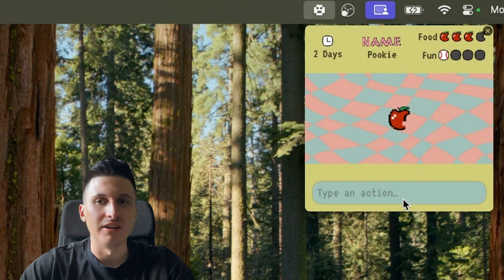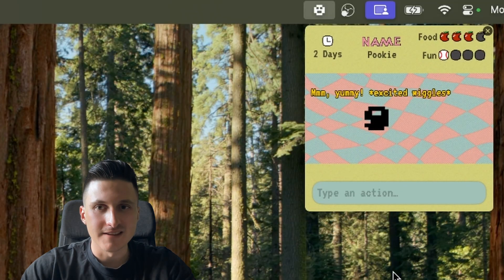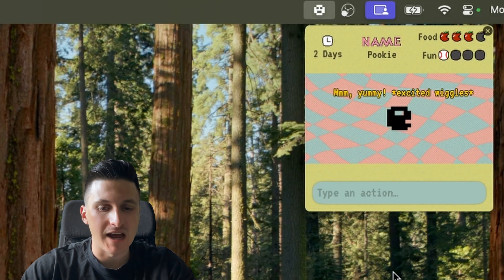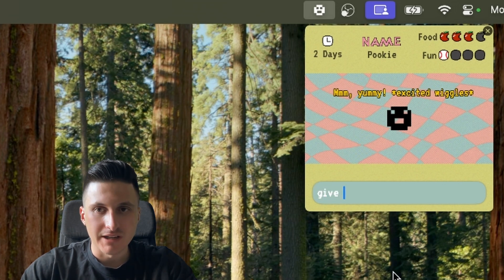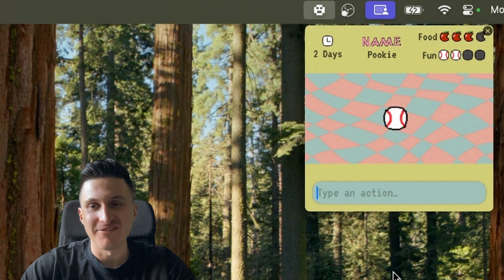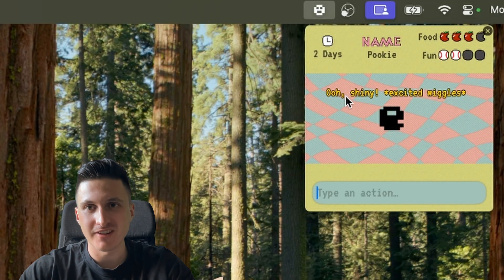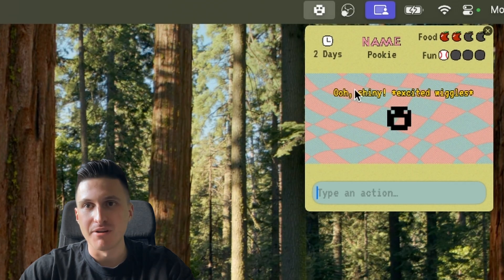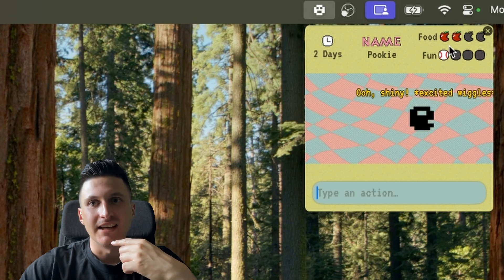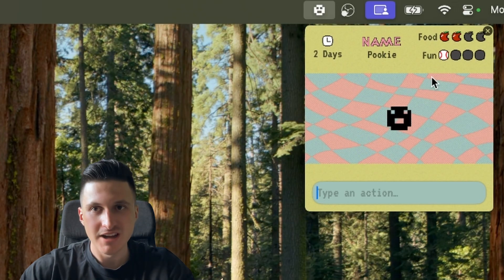Okay, it thought the bone was food — so the food meter gets indicated and increased. So let's now type 'give a toy to the pet.' You can see a fun animation gets played. These animations are still very rudimentary, but you can see the reaction of the pet appears on the top. I've implemented that both food and fun decrease by one every minute, so it's still very rudimentary.